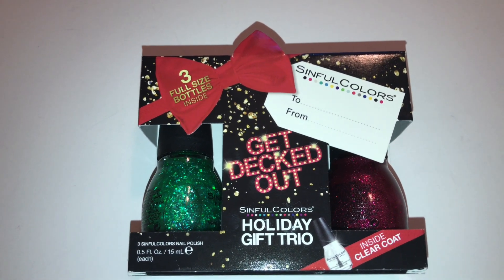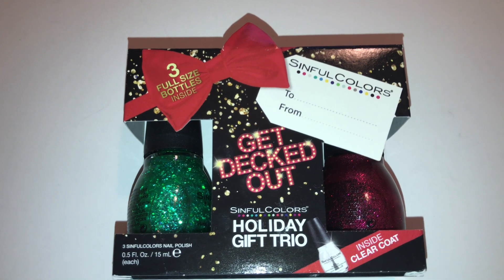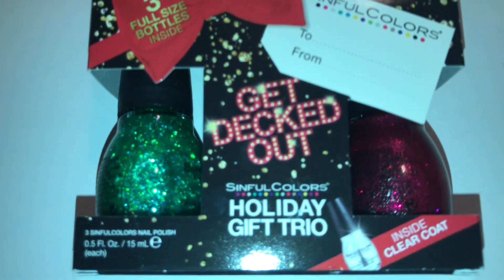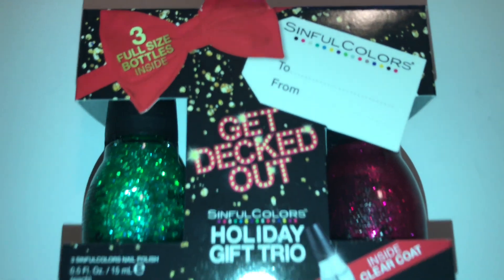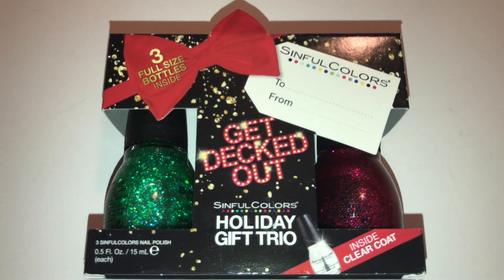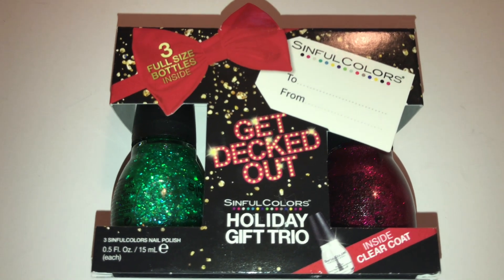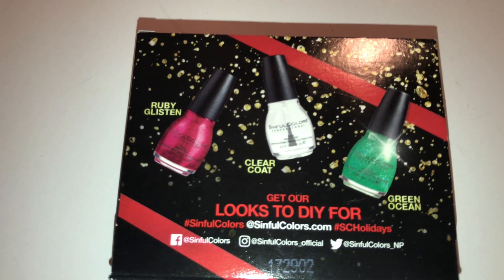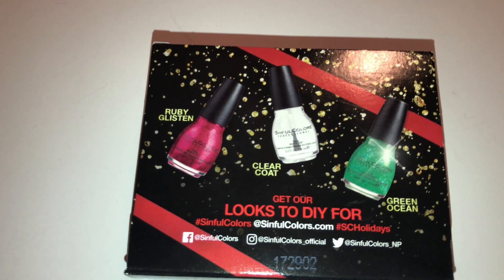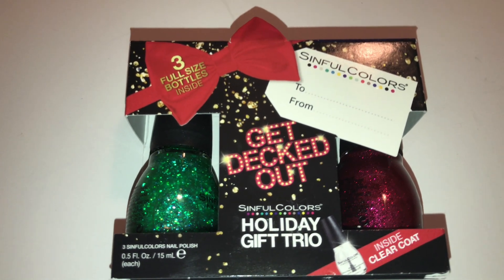I also had to get this Sinful Colors nail polish set. With the 70% off it came out to about $2.49. It comes in a set of three full size. There's a clear base coat covered by the black strip, but it's a set of three full size polishes. Nail polish doesn't go bad, so I am saving it until next Christmas as a gift for someone. The colors included are Ruby Glisten, a clear coat, and Green Ocean — so glittery and fun. I'm set for a Christmas present next year.